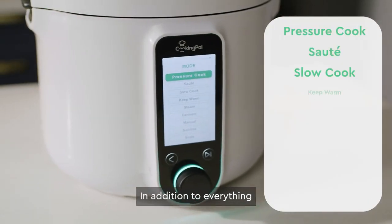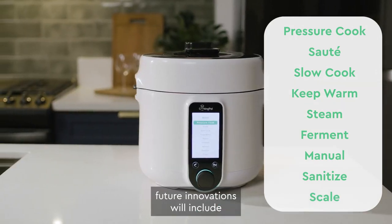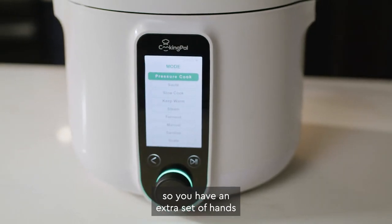In addition to everything the 8-in-1 Smart Pressure Cooker is already equipped to do, future innovations will include virtual cooking lessons, health goals, voice command, and shoppable lists — so you have an extra set of hands when yours are full.